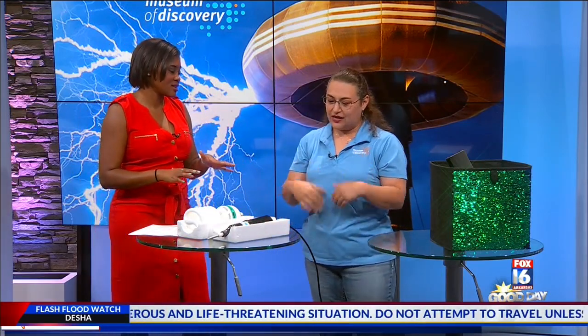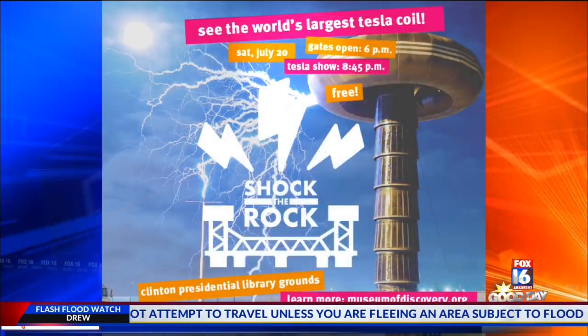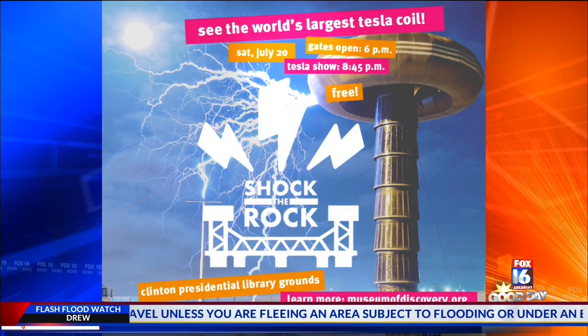So this is all on Saturday — people can see all of this. Absolutely. They can come out and play and see some of our electricity experiments and get some information on electricity and on Tesla.